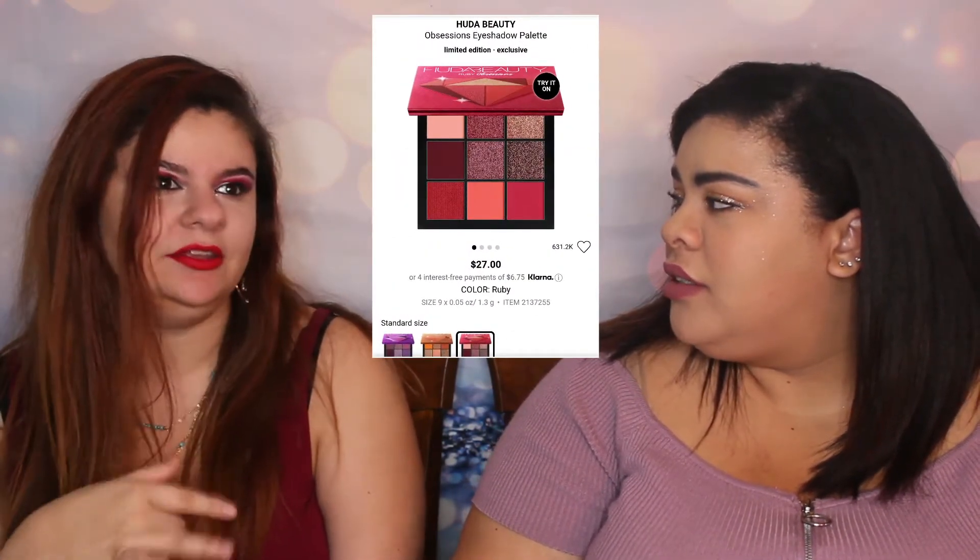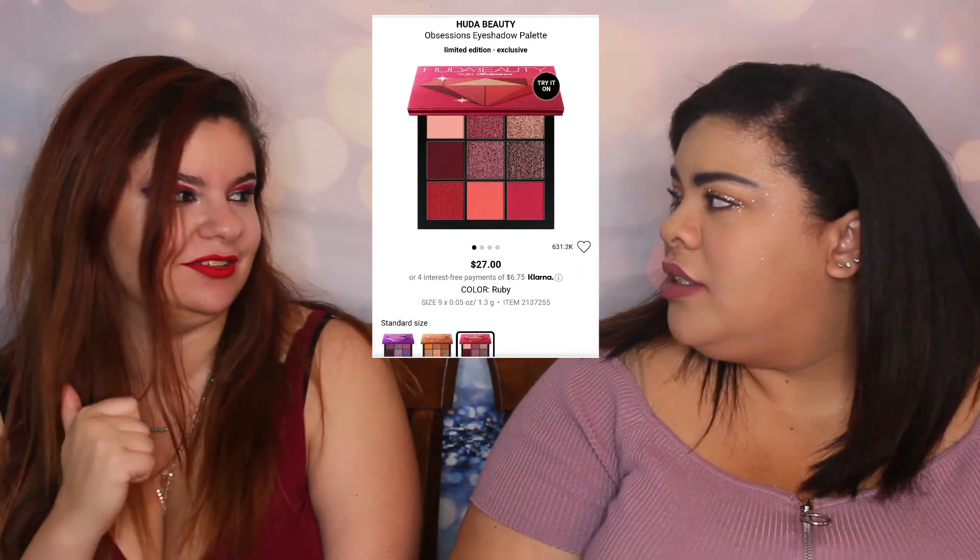She has three different neon mini palettes — the orange, the pink, and the green. I would buy the orange and the pink. I already have a few of the little nine-pan obsessions palettes. I have the Ruby Obsessions and I loved it, and I think I also have Sapphire and Topaz. The green one — Emerald — is on my list too.